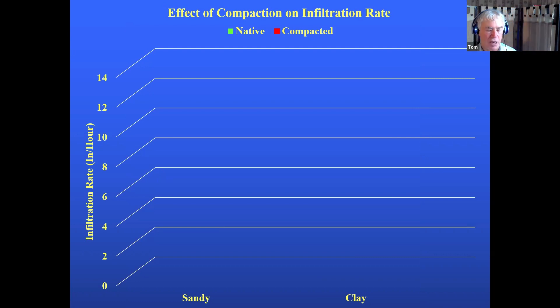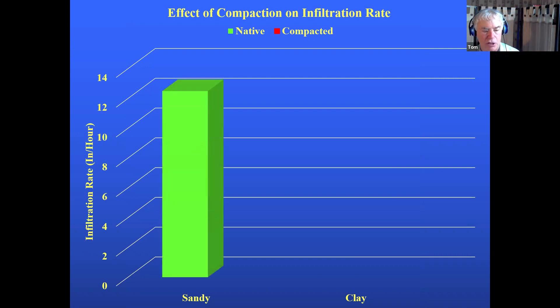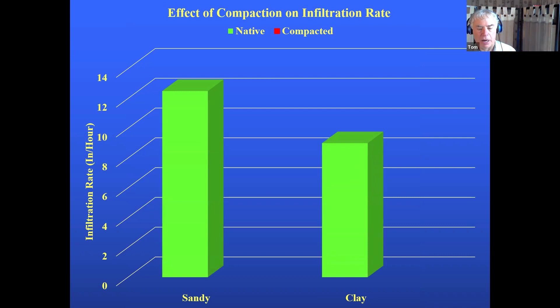Sandy soils and clay soils — native soils have tremendous infiltration rates, but as soon as you compact them, infiltration drops off significantly. This does two things: it robs you of the water you were going to use to grow the crop, because it ran off the field. And because it ran off, it's eroding the field — taking the most fertile soil particles with it, leaving the stones and poor material behind. Simply because of compaction, you have limited the amount of water that will be there to grow your crop.